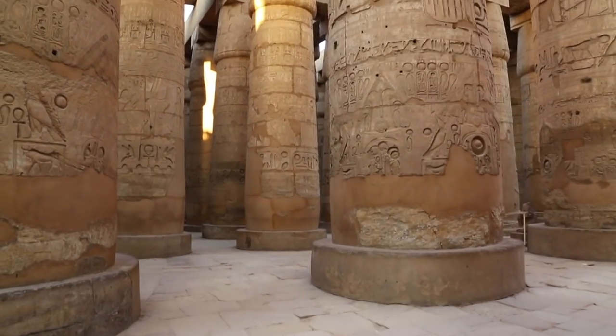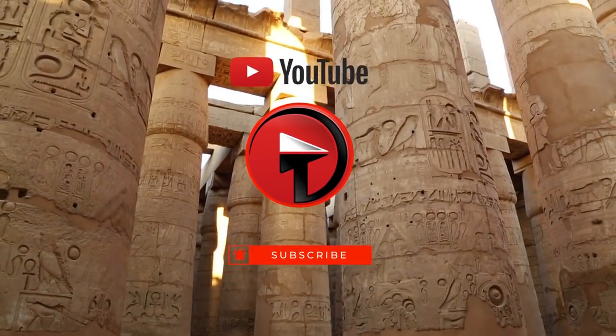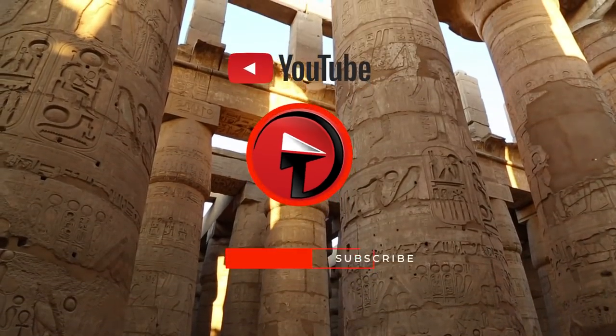Thanks for watching! Which one of these amazing discoveries did you find the most interesting? Let us know in the comments below, and don't forget to subscribe for more videos like these!